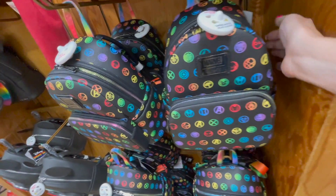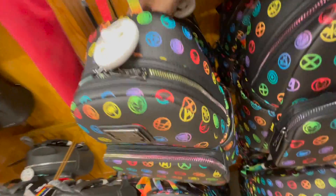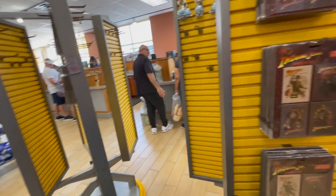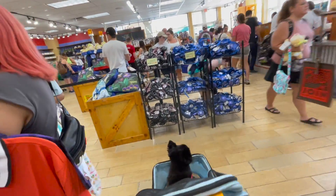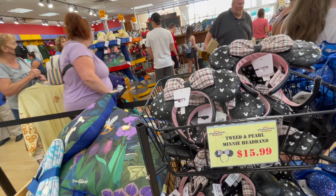This is the Avenger backpack and it goes for $38.00. There are not many pins available, so they're running out of them — they are moving through some merchandise. All these ears are $15.99, and I think they're cute.